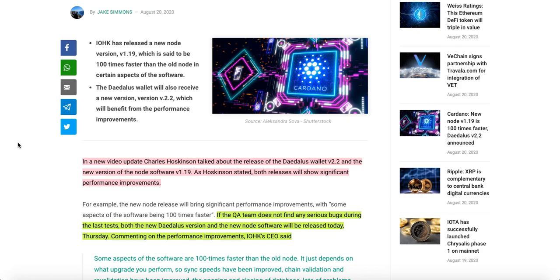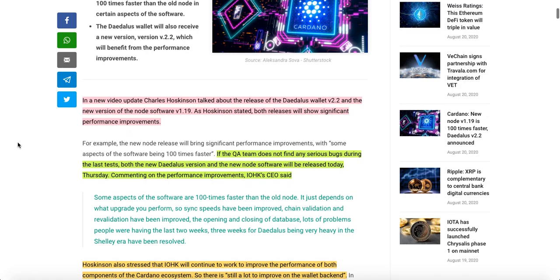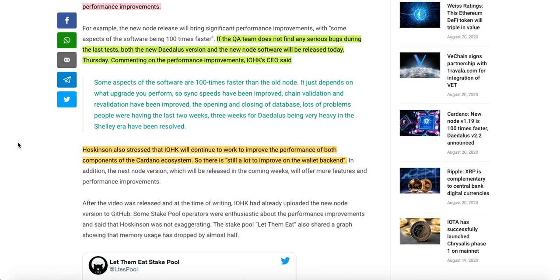As Hoskinson stated, both releases will show significant performance improvements. He said: if the QA team does not find any serious bugs during the latest tests, both the new Daedalus version and the new node software will be released today, Thursday. Commenting on the performance improvements, the IOHK CEO said some aspects of the software are 100 times faster than the old node. It just depends on what upgrade you perform.